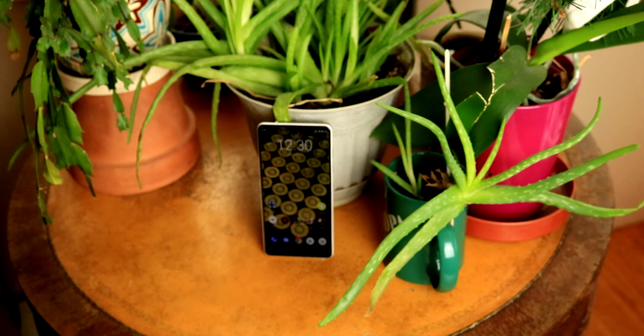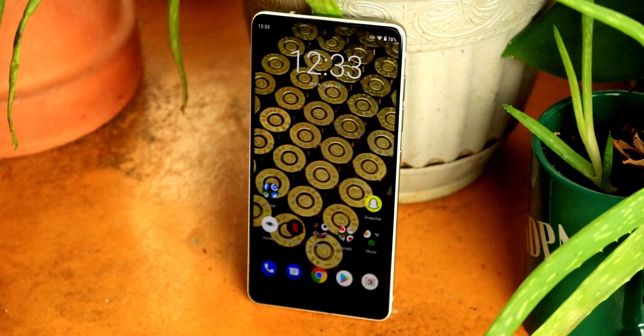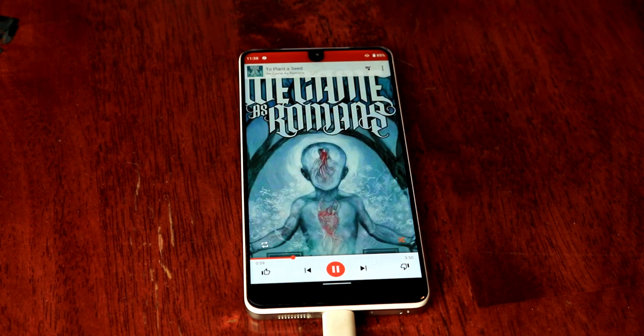The Essential phone, when it launched, was the first phone with a notch display — not counting the LG V10, which technically did have a notch. At first, it was polarizing to have a cutout for the camera interrupt the display. However, it was a sign of things to come, a market trend still holding steady today. This display measures in at 5.7 inches with a resolution of 2560 by 1312, giving it a crazy pixel density of 504 pixels per inch and a stretched aspect ratio of 18.5 to 9.